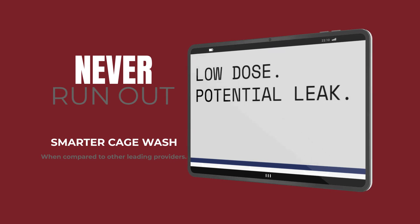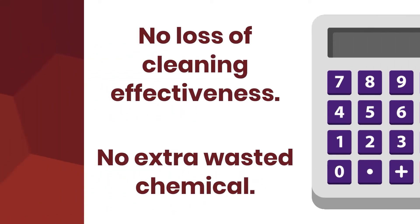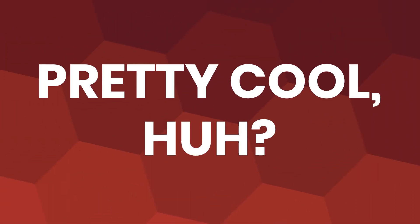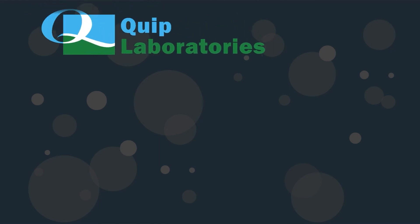Then we'll work with you to make sure that the situation gets dealt with as quickly as possible to ensure there's no loss of cleaning effectiveness and no extra wasted chemical. Pretty cool, huh? That's just one more way that Quiplabs makes it safe, simply and sensibly.